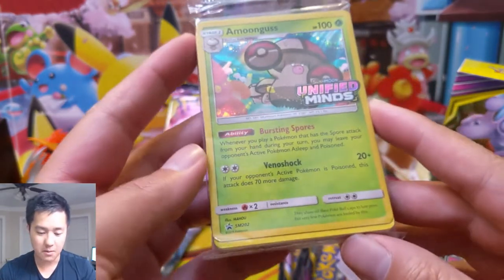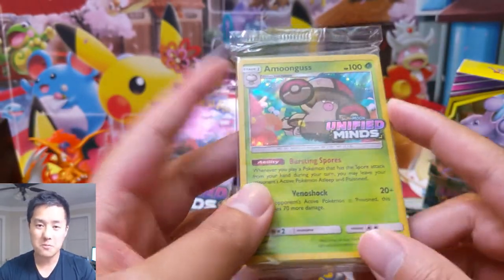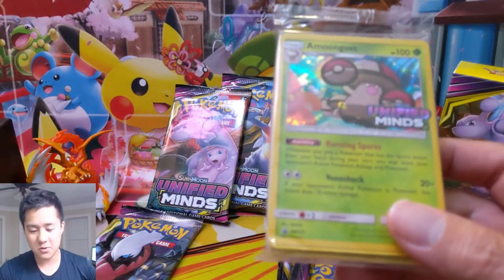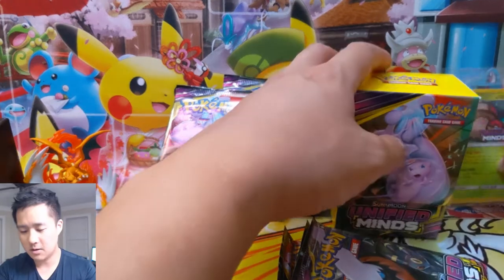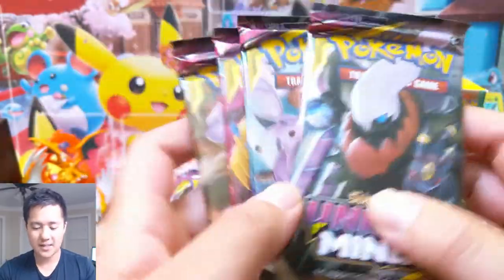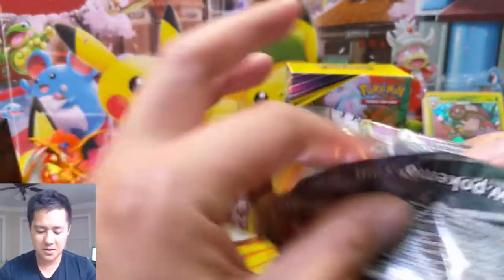We have an Amoonguss - Bursting Spores. I did face a deck that used this with Breloom, because his attack for one energy does 120 damage and then you use Moongoos to keep your opponent asleep. It's kind of cool. Since I run a Rushyizard deck I was able to win, but it was a pretty cool mechanic. We have four packs in here - pretty cool box.